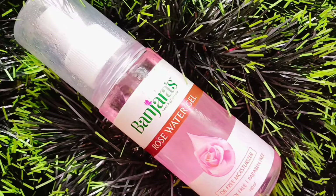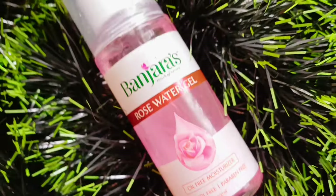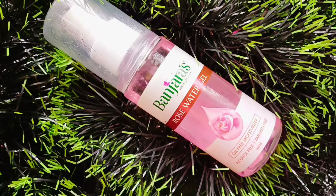This is Bajara brand. This is a rose water gel. It is also very affordable — about 90 rupees — but it has a lot of results on the skin. This is the best product, and it has a lot of rose water.